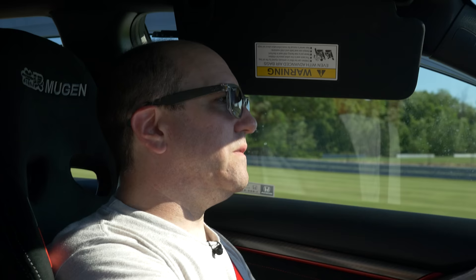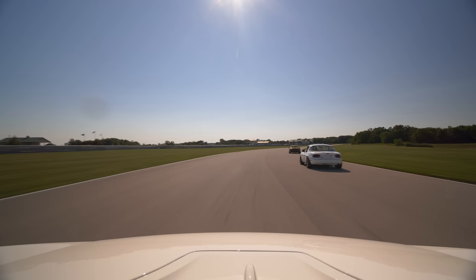Before we get onto the fast drive, I think we've covered everything — the exterior, the interior space, the damping, the engine tuning, and the shifter. So let's head out there and see what it is like to drive this flat out.